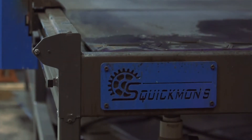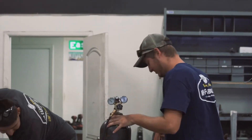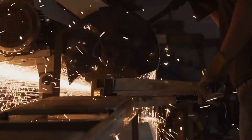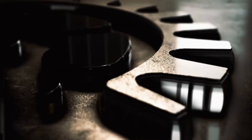The software on it is so easy to learn. All my guys are able to use it. I can go and do other stuff and they can be cutting out parts, making things that they need, and it saves us a ton of time. My name is Nick Pedersen, I own NP Fabrication, and we chose Squickman's metalwork for our plasma table.